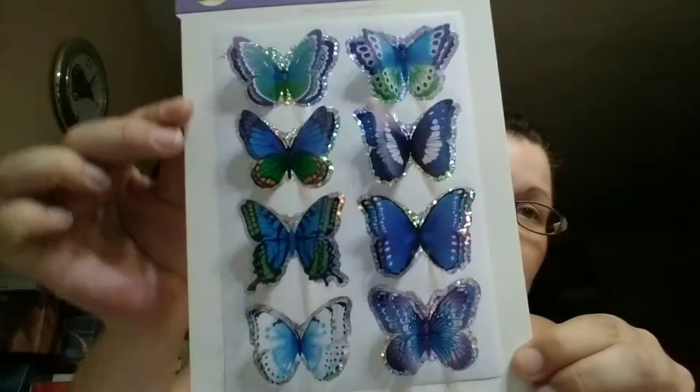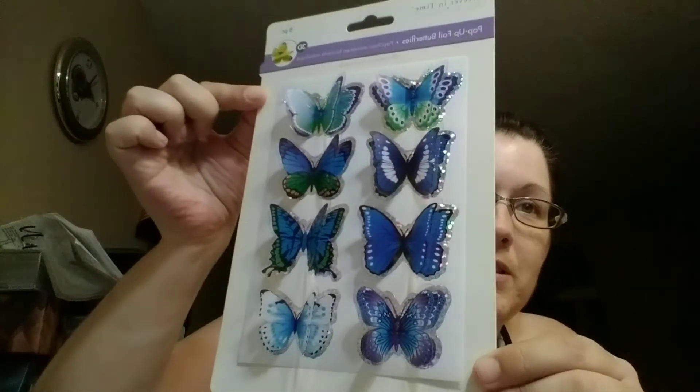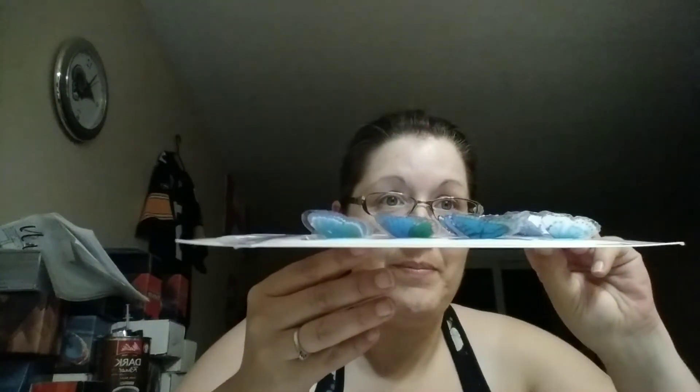I'm going to try and keep it short because there's a lot I want to show you next, and they're very hard to show because they're in reflective cases — but they're so fun. If anybody likes butterflies — yeah, you can see that sparkle! These are just stickers, pop-up foil butterflies. Totally cool, absolutely fun, I love them. I don't know exactly what I'm going to use them for just yet, but when you have one you kind of have to have them all.